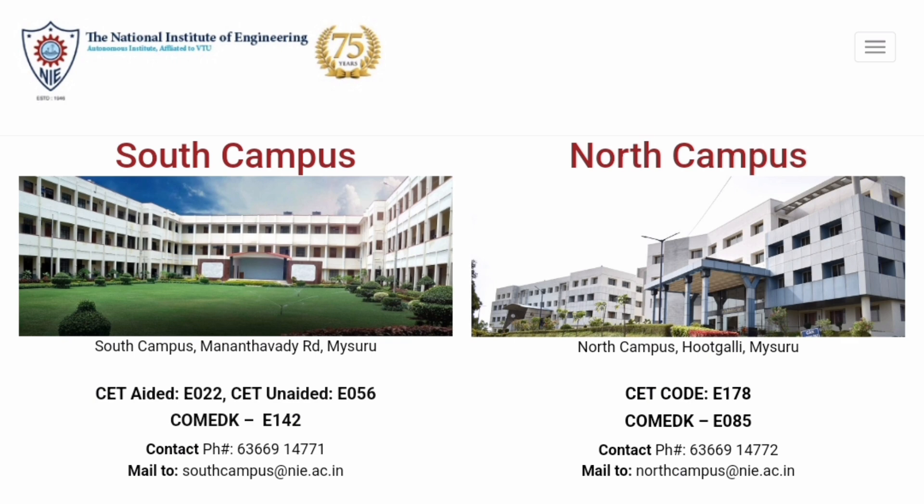I will first start with the National Institute of Engineering, NIE Mysore. It has two campuses: the main (older) campus is now called the South Campus, and the newer campus, NIET, is now called the North Campus. Within the South Campus, there are two KCET courses available.